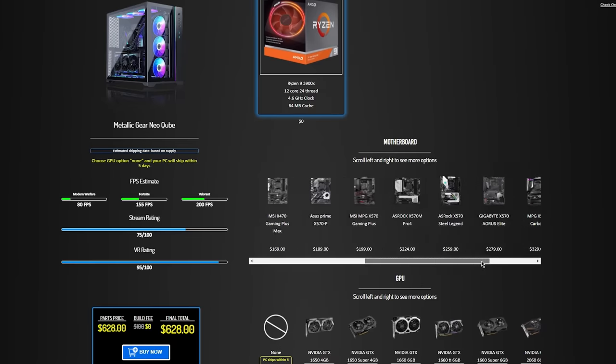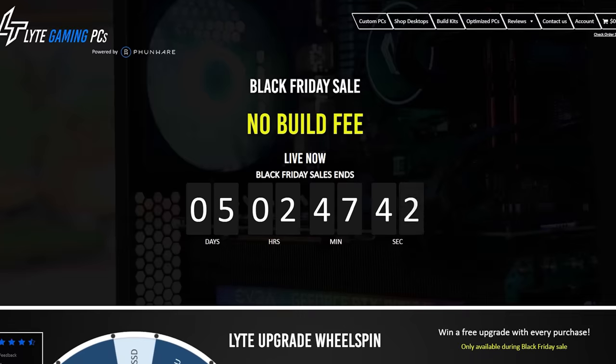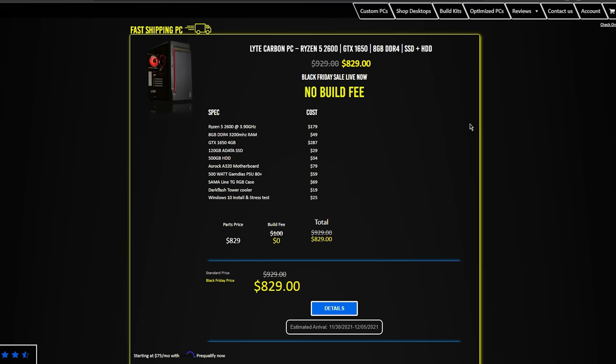If you guys are bored after watching this video, check out their website and try building your dream system using their PC builder — I'll drop a link down below. The only critique I can give them is: please hire a new website designer. I would love to see something more user-friendly and refined. I would also get rid of the black background and go with something more inviting, but that's just my opinion.